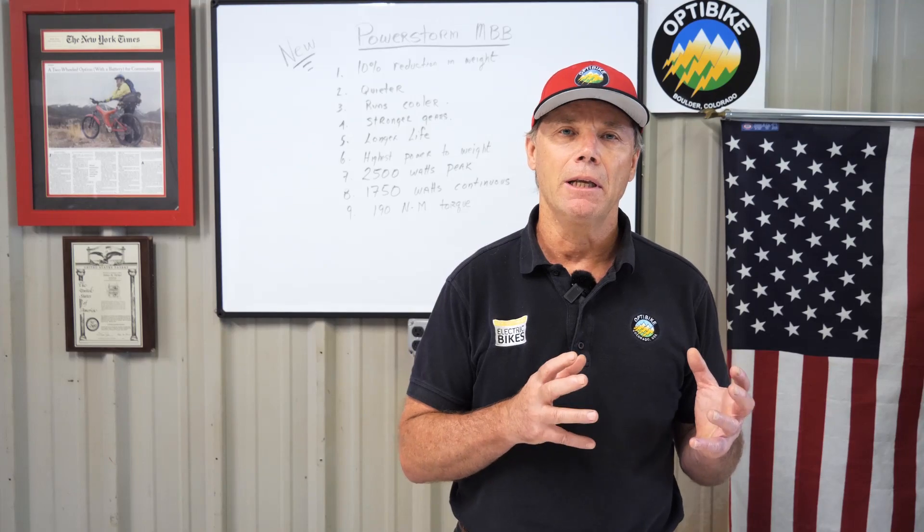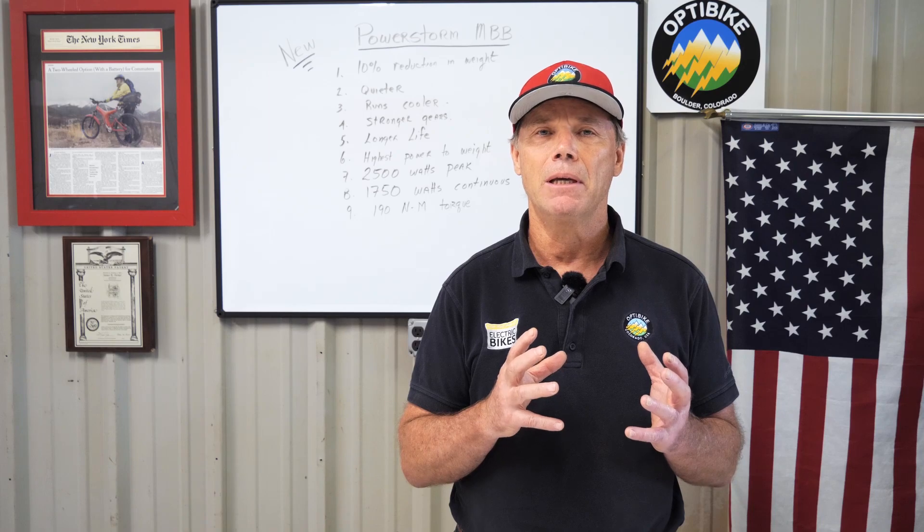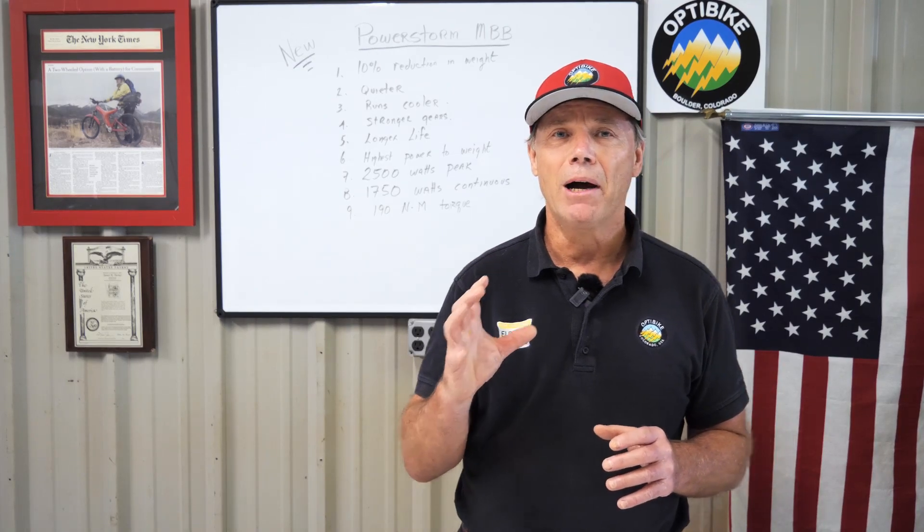OptiBike has always been the leader in high-performance electric bikes. When we first introduced the original MBB in 2007, it was the highest performance motor. But the new PowerStorm extends that performance and makes a much better package.